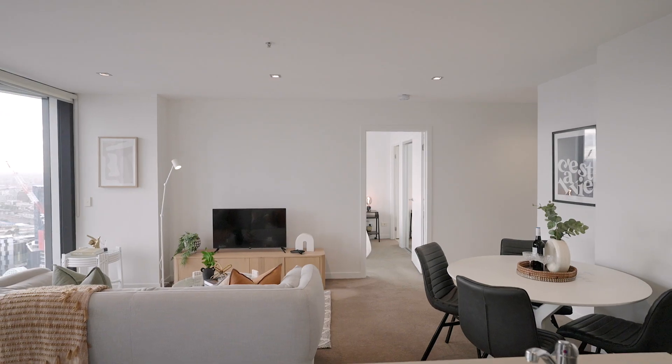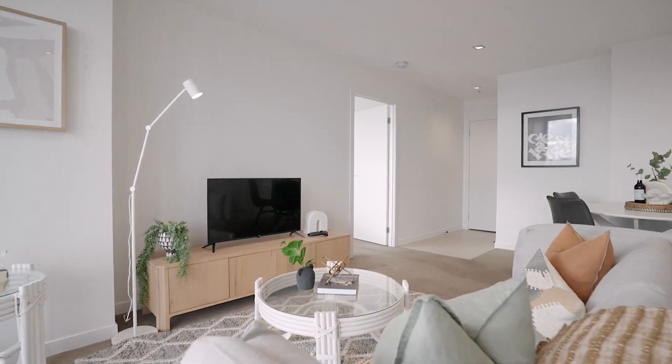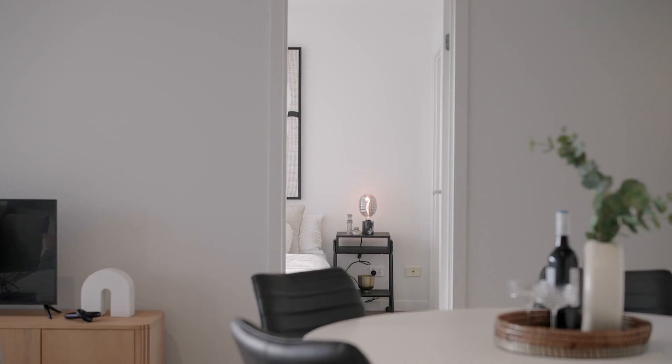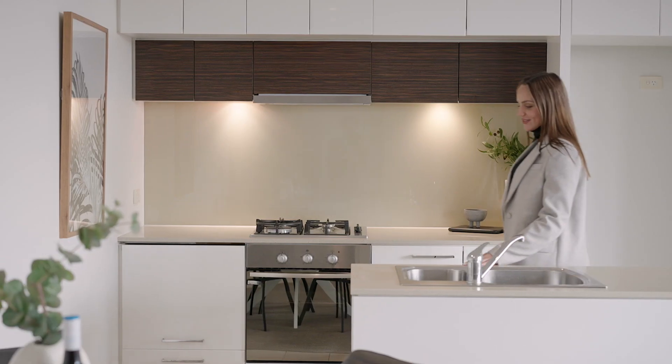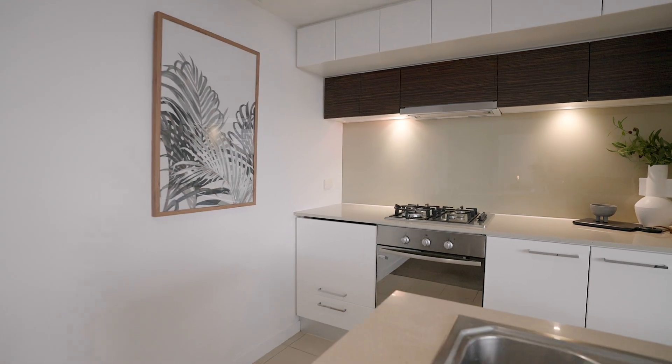The apartment itself is set over approximately 88 square metres of the 33rd floor and is one of the most sought-after floor plans due to its remarkable views and layout. The kitchen is a chef's dream featuring stainless steel appliances, stone bench tops including a breakfast bar, and an abundance of storage.